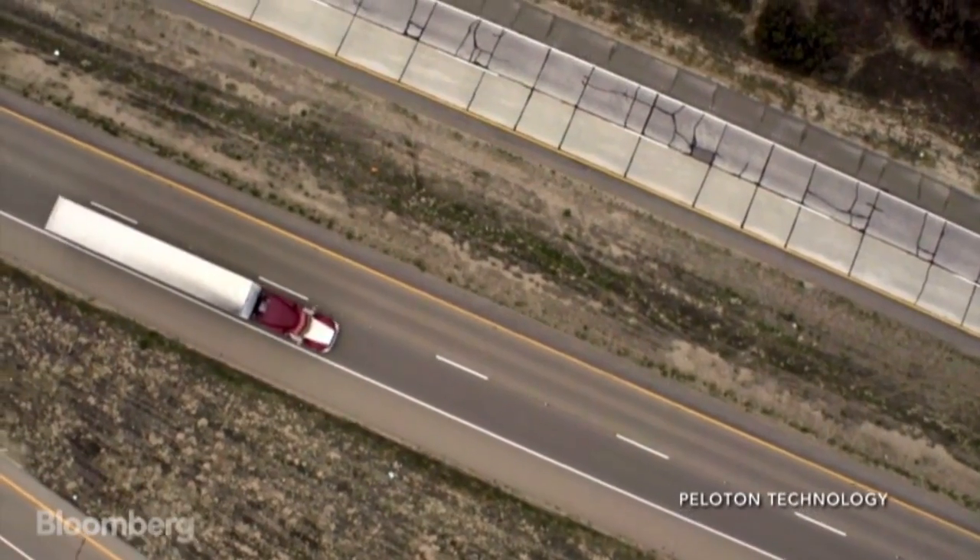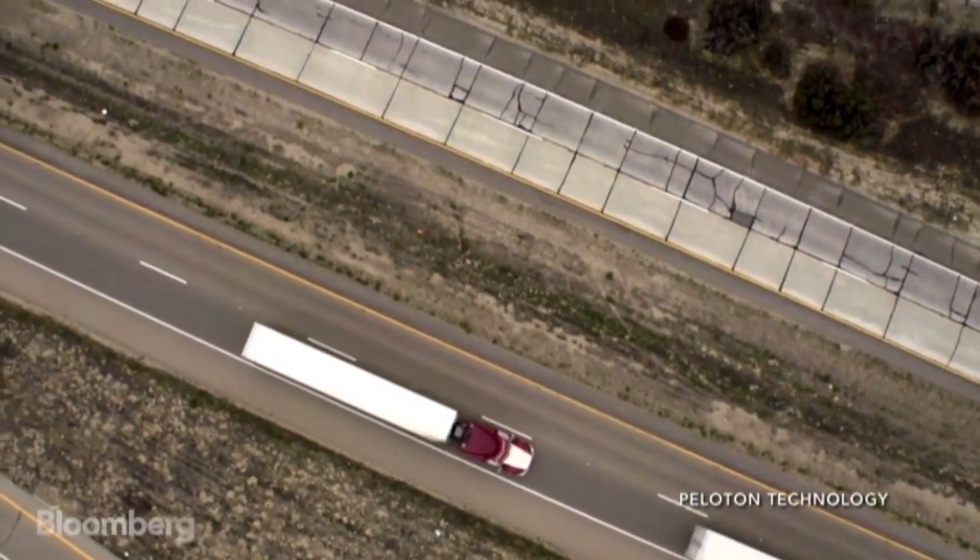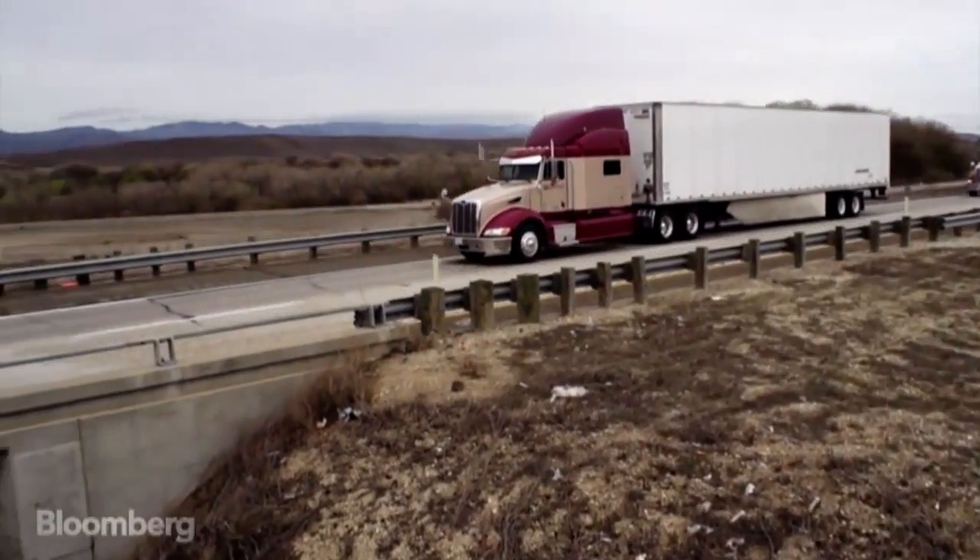Trucking is really the lifeblood of the U.S. economy. There's a great saying in the trucking industry: if you bought it, a truck brought it — meaning everything we use pretty much is brought by trucks.